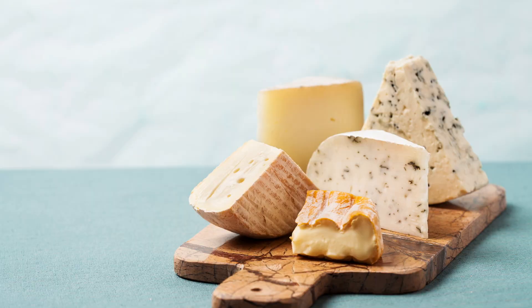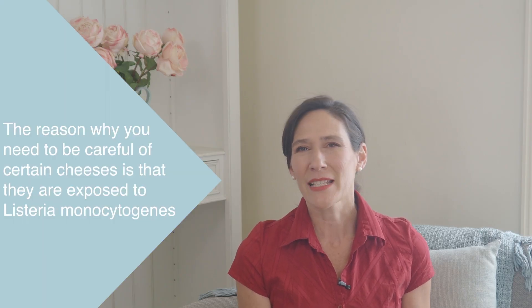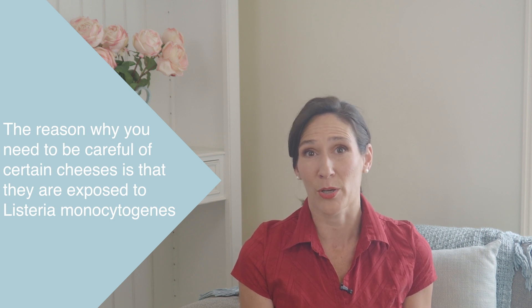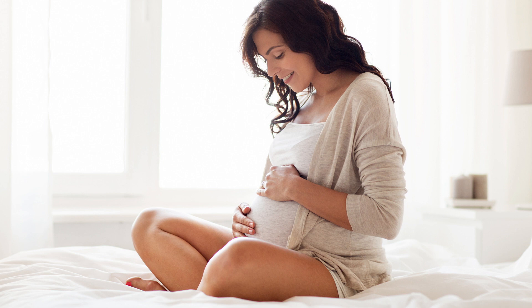Traditionally, cheese is a dairy product that can be made in a variety of ways to produce products that vary in form, taste and texture. The reason why you need to be careful of certain cheeses is that they're exposed to Listeria monocytogenes — the bacteria that causes Listeriosis — during the manufacturing process. Many cheeses also have a pH that is optimal for the growth of Listeria. Listeria is very dangerous to you and your unborn baby because this infection can cause premature birth and even miscarriage, so it's important to keep yourself safe.